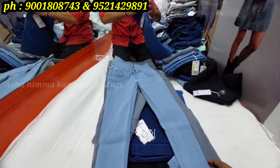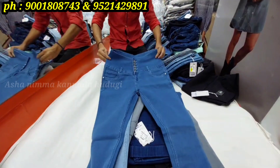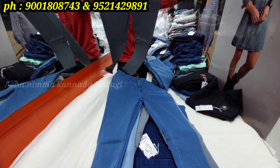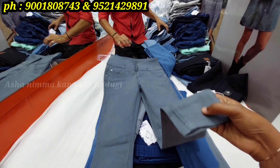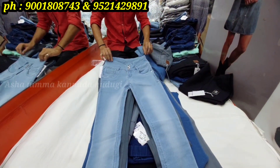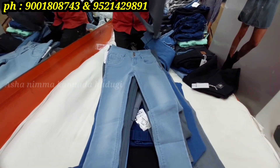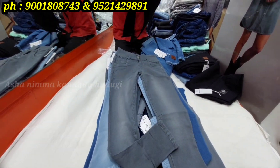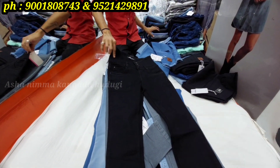Varieties are unlimited. I will show you one variety at a time, but if there are background sounds, I will mute my voiceover. You can see blue, grey, and all different shades — solid colors and shaded varieties are available.